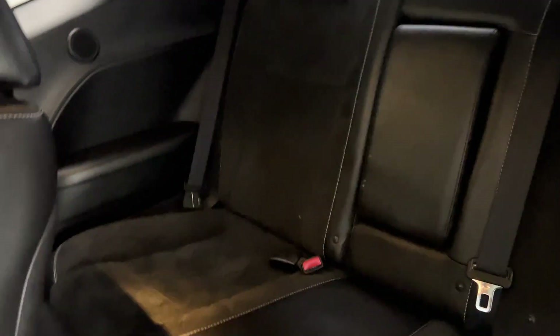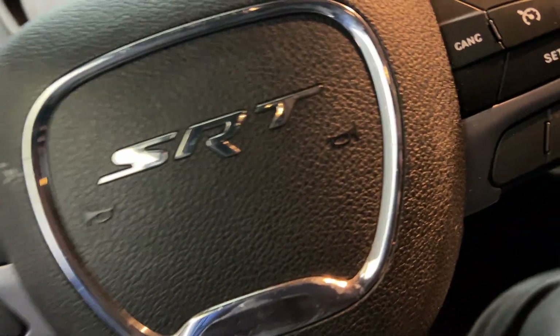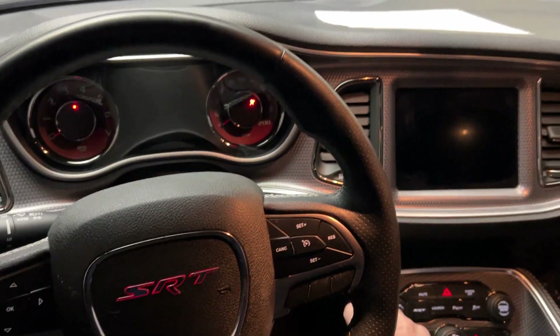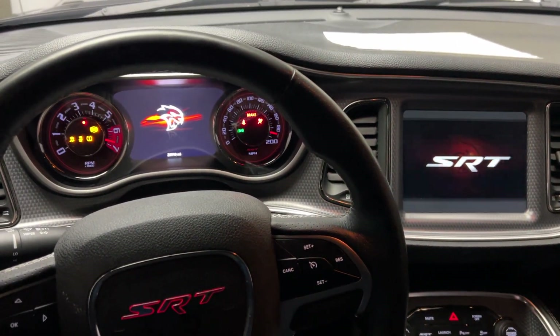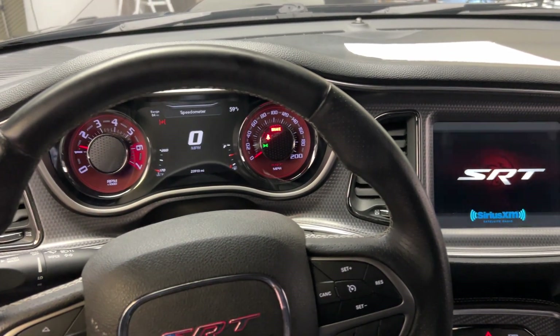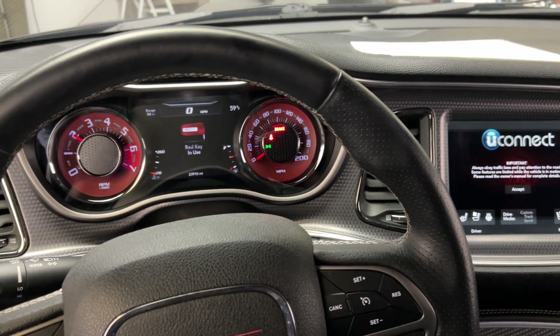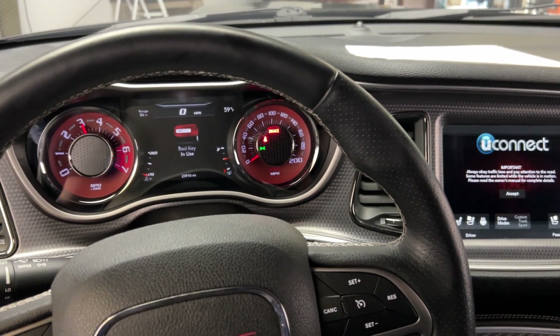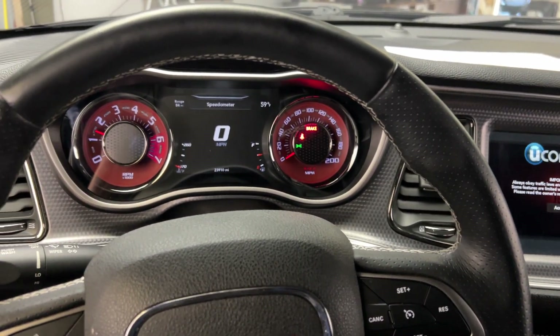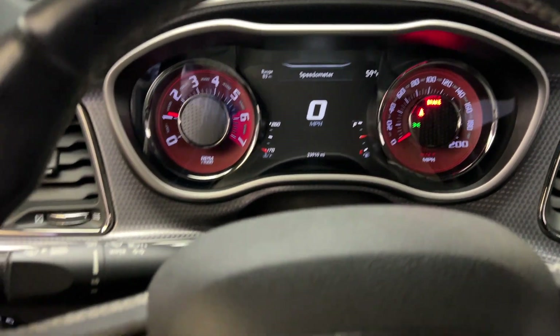Suede interior. Let me start this up for you. No mufflers on this, as you can tell — it does have the cats on it.